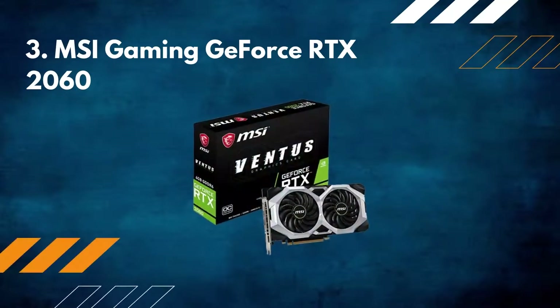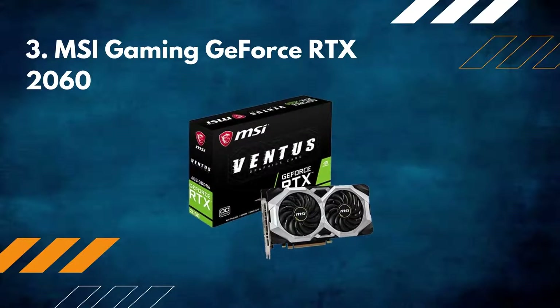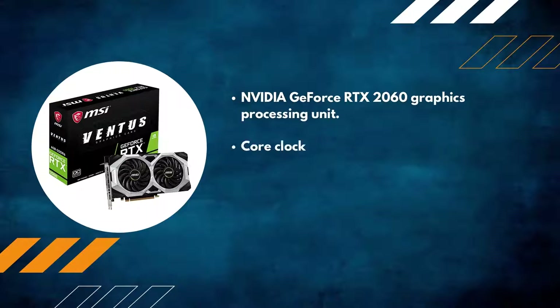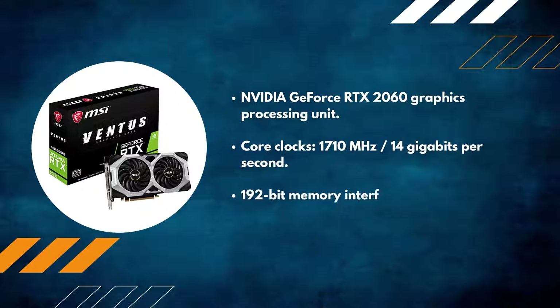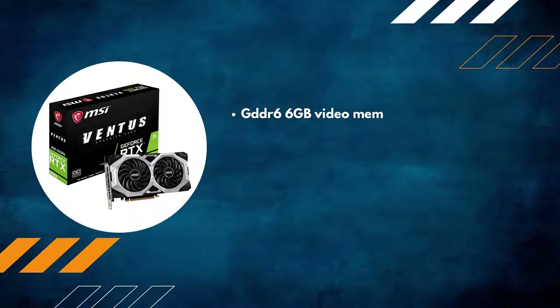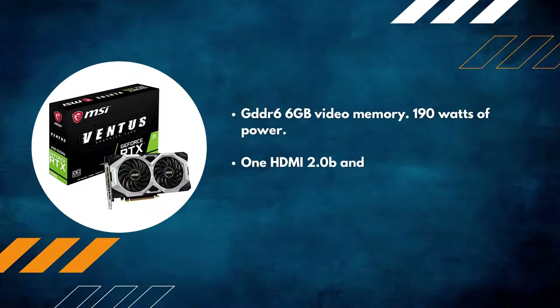Number three: MSI Gaming GeForce RTX 2060. Nvidia GeForce RTX 2060 graphics processing unit. Core clocks: 1710 megahertz. 14 gigabits per second, 192-bit memory interface. Uses GDDR6, 6GB video memory, 190 watts of power. One HDMI 2.0, three DisplayPort x3 v1.4.